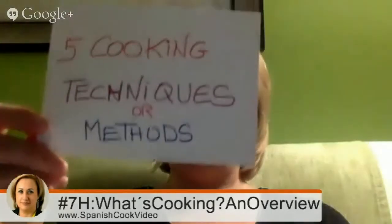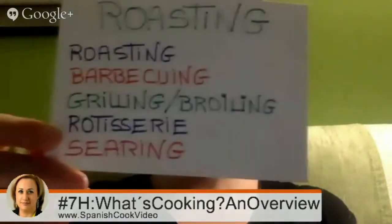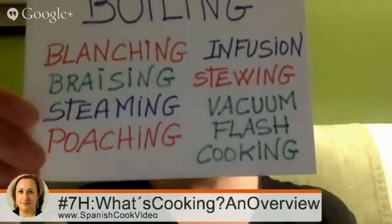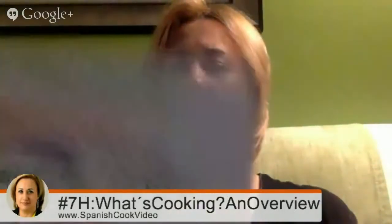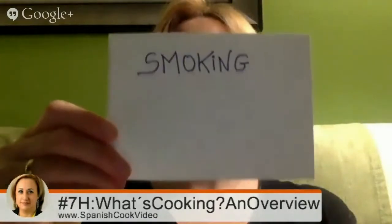The five main cooking techniques or methods are roasting, baking, boiling, frying, and smoking. Also grilling, barbecuing, steaming, and braising, but most notably pressure cooking and microwaving.